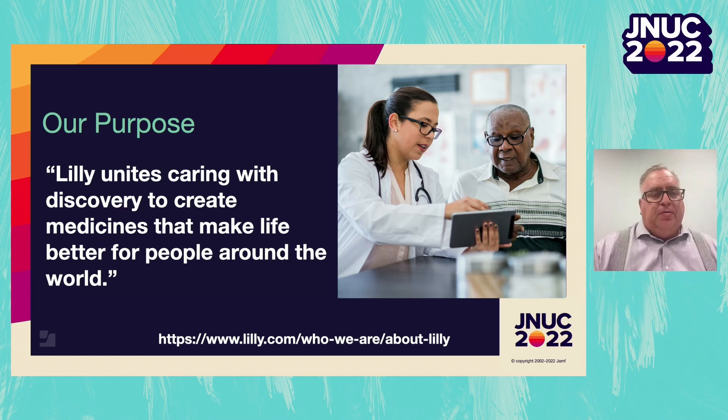To get started, I wanted to share briefly a little bit about our company. We're from Eli Lilly & Company, which is a large pharmaceutical company headquartered in Indianapolis, Indiana. It was founded in 1876, and our motto is: Uniting Caring with Discovery to Create Medicines that Make Life Better for People Around the World. We support roughly 40,000 iPhones and iPads and over 1,000 Macs in our environment.